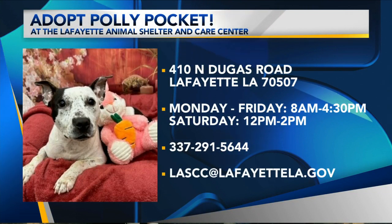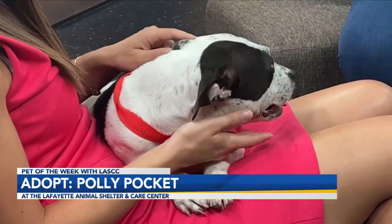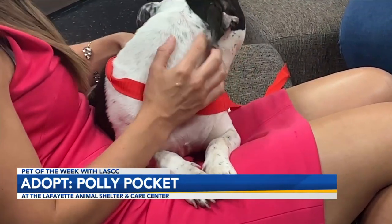I wish you guys could see just how small and pint-sized she is. Her face is just the size of my hand — she is just so stinking precious, and I love her cuddles.